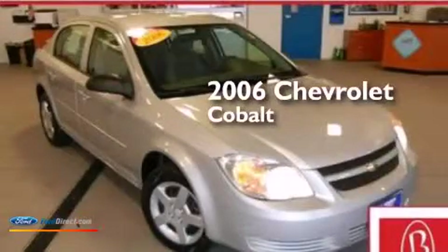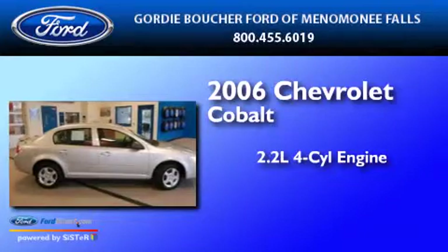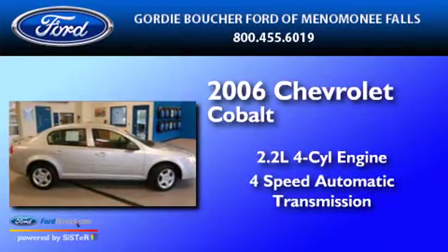This is a 2006 Chevrolet Cobalt. It has a 2.2 liter 4-cylinder engine and a 4-speed automatic transmission.